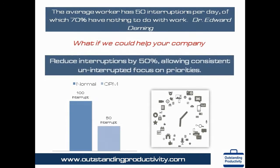Here is a quote from Dr. Edward Deming, the father of the quality movement: an average worker has 50 interruptions per day, of which 70 percent have nothing to do with work. Interruptions come in the form of emails, SMS alerts, phone calls, visitors, internal distractions, and more.